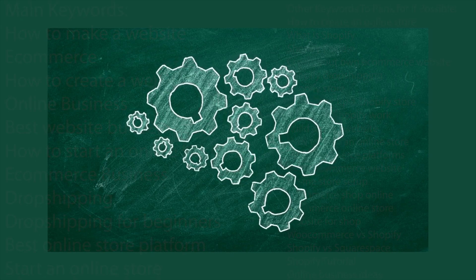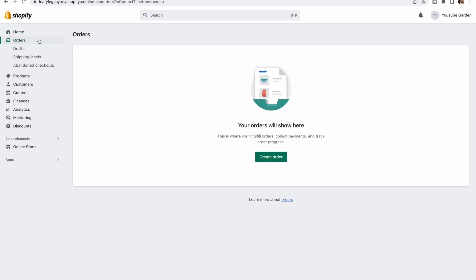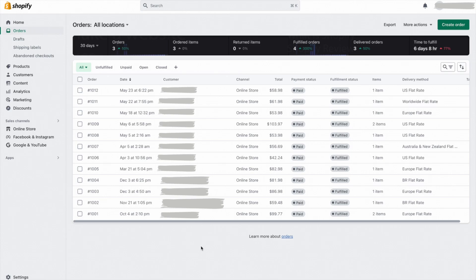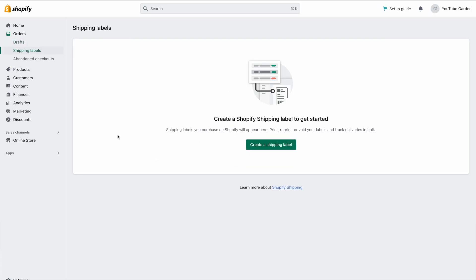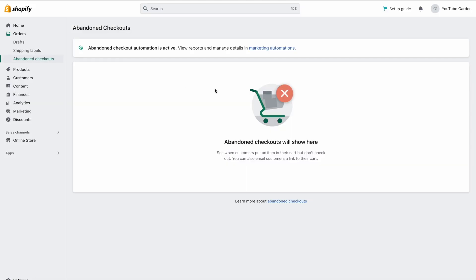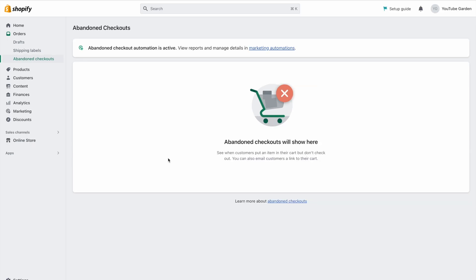We're going to break it down by having a look at the side menu here in the dashboard. We've got orders, which is where you're able to view all past sales, including customer information, when the order was placed, what was sold, for how much, payment and fulfillment status, and the delivery method. We've also got draft orders if you'd like to manually place an order to a customer, shipping labels, and abandoned checkouts, where you can track sessions in which something was added to cart but the purchase was abandoned. The great thing is that you can set up automated emails inside Shopify to try and recover each abandoned checkout.